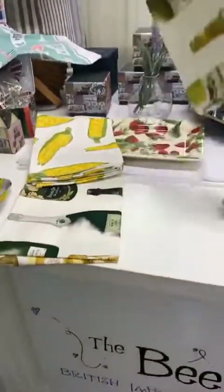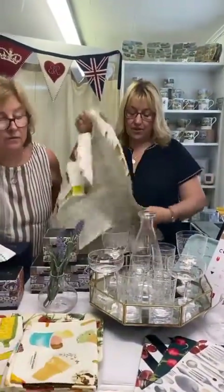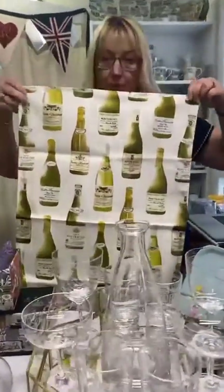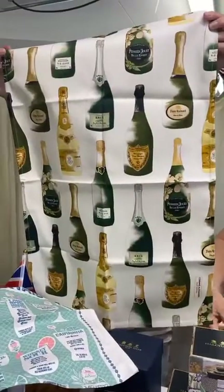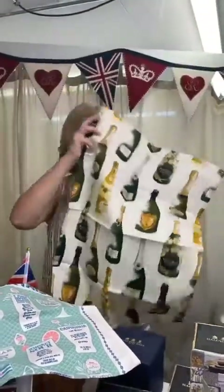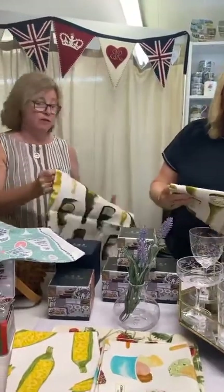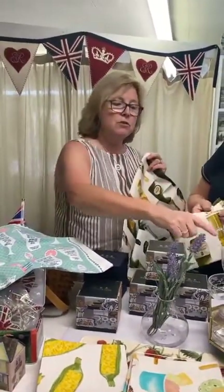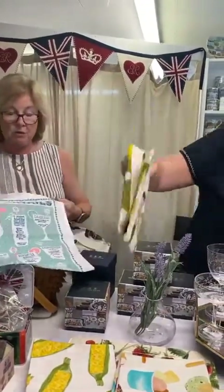We've got two new drink-themed ones: the White Bordeaux's if you're into your wine, and the Red Bordeaux's as well. So great gifts! And we have the champagne bottles design. As I've said before, Corin Alexander is a really heavy, good quality canvas tea towel.